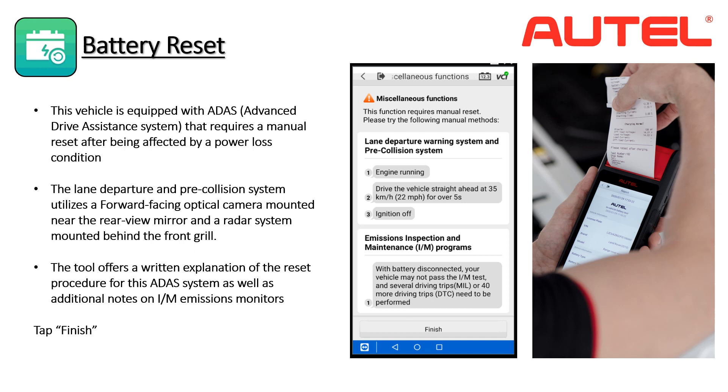This vehicle requires a drive at a consistent speed of 35 miles per hour for a period of time to reset the system. The tool also provides notes on emissions monitors — the vehicle will not be able to pass an emissions inspection unless it is driven approximately 70 miles so the vehicle can perform its self-tests on the emission system. An emissions inspection performed before this will result in a failure.